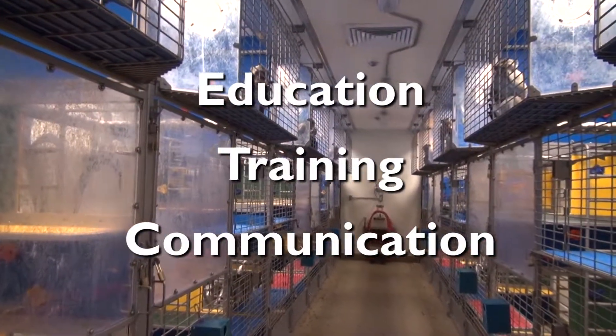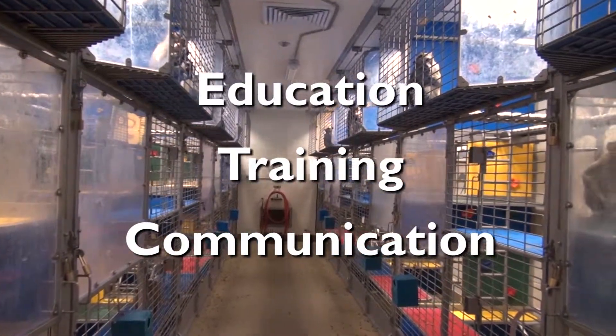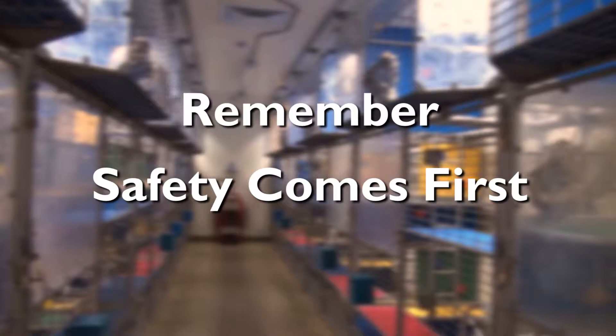If you are unsure, ask your supervisors, veterinarians, or occupational health and safety personnel. Remember, safety comes first.